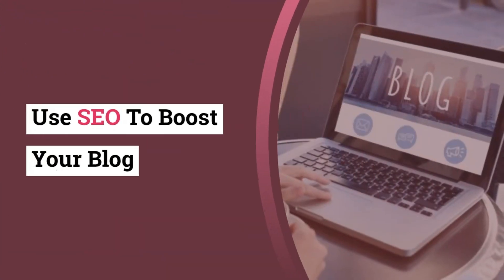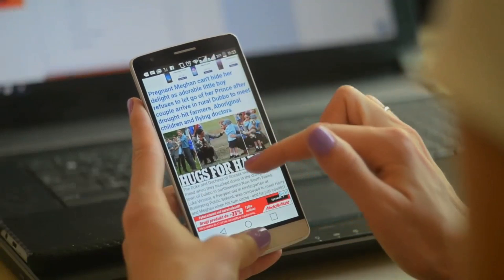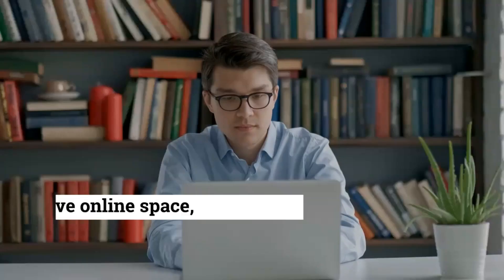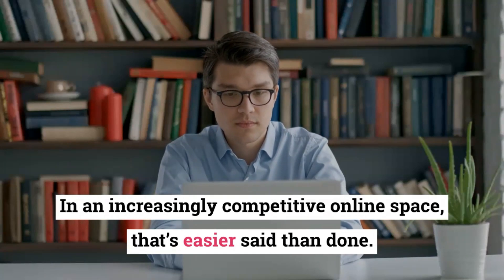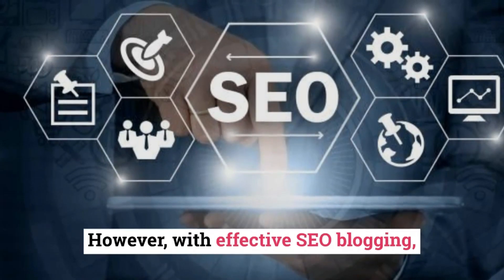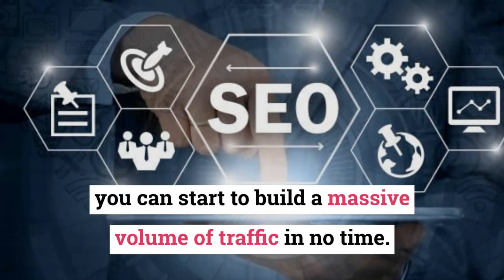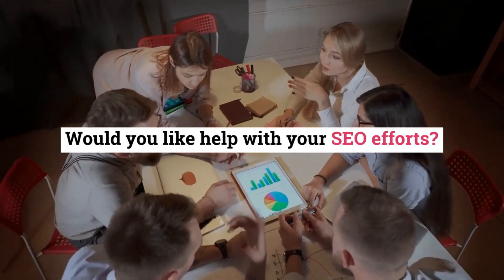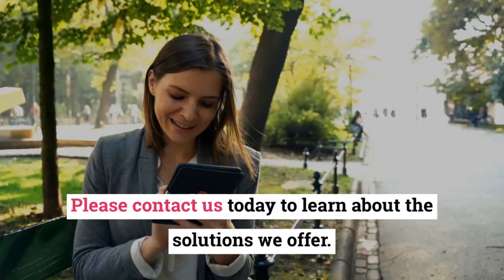Use SEO to boost your blog. As a blogger, you need to be looking for ways to get your content seen by your target audience. In an increasingly competitive online space, that's easier said than done. However, with effective SEO blogging, you can start to build a massive volume of traffic in no time. Would you like help with your SEO efforts? Please contact us today to learn about the solutions we offer.